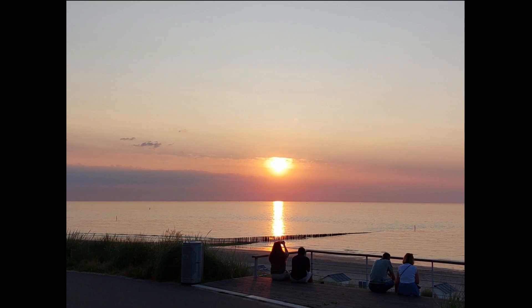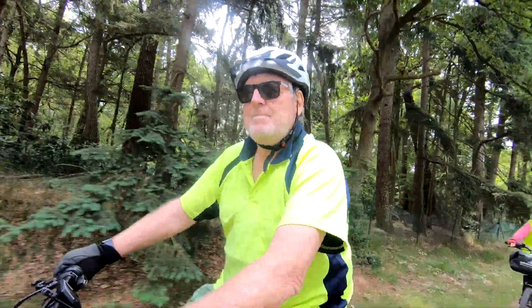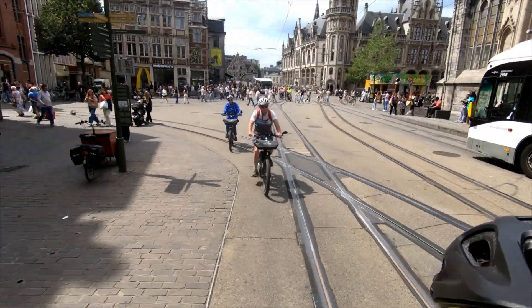In the evening there is time for a nice evening stroll at the beach of Cadzand and we enjoy the sunset. The next stage takes us to Bruges.